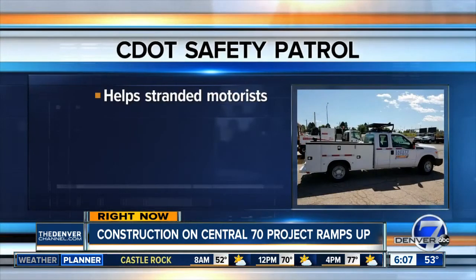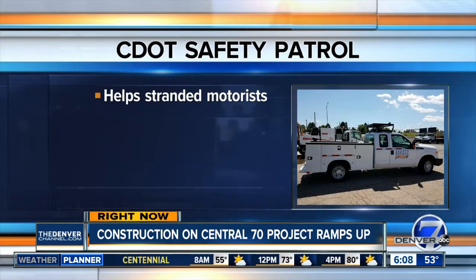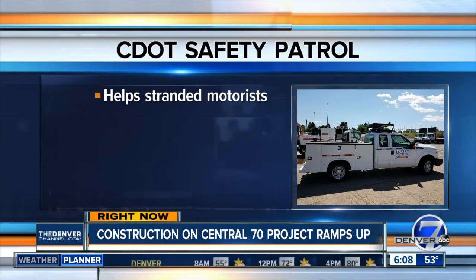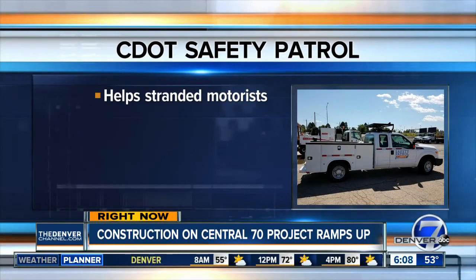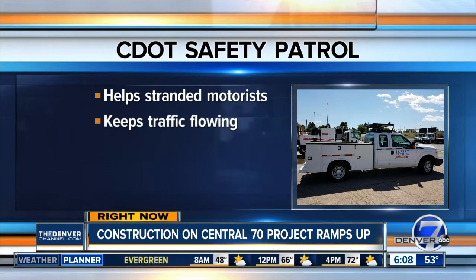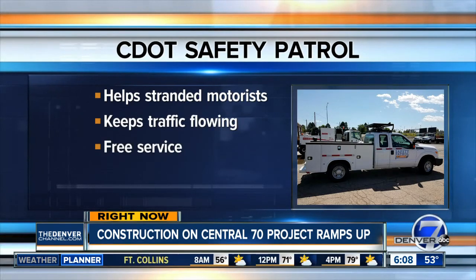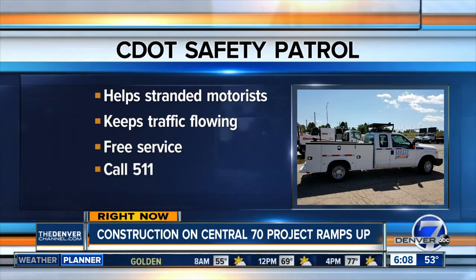The other good news is that CDOT has created a safety patrol to help clear accidents from construction areas around the Central 70 project in order to keep traffic moving. They'll be in this area looking for motorists that need help changing a tire, jumping their battery, or even just a tow. And the best part is that it's free — if you break down in this area, all you have to do is call 511 for help.